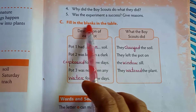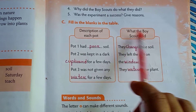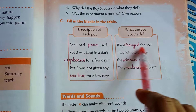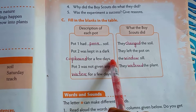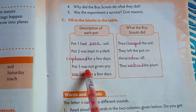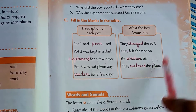Next, Number C, fill in the blanks in the table — description of each pot and what the Boy Scouts did. Pot 1 had poor soil; they changed the soil. Pot 2 was kept in a dark cupboard for a few days; they left the pot on the windowsill. Pot 3 was not given any water for a few days; they watered the plant.